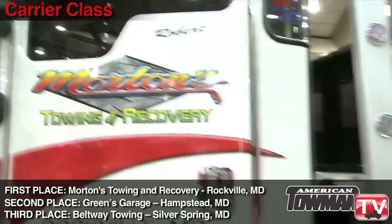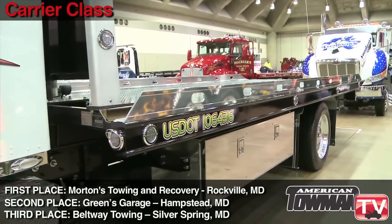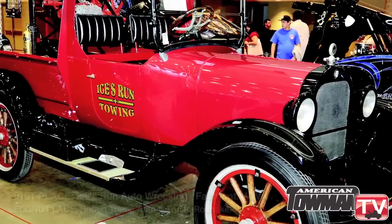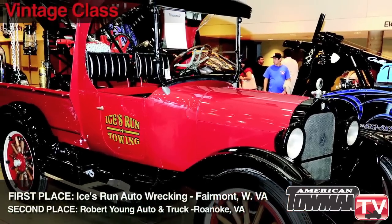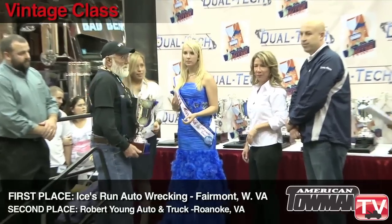Carrier class first place goes to Morton's Towing and Recovery in Rockville, Maryland. Vintage class — look at this beauty — first goes to Ice's Run Auto Wrecking in Fairmont, West Virginia.